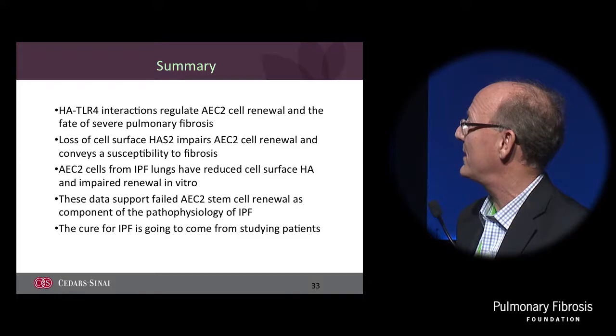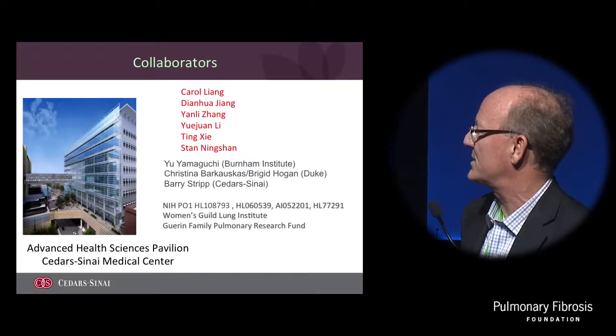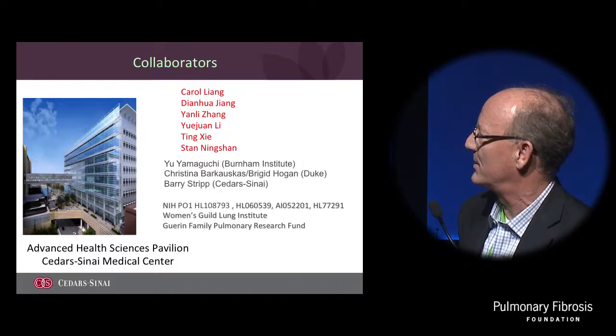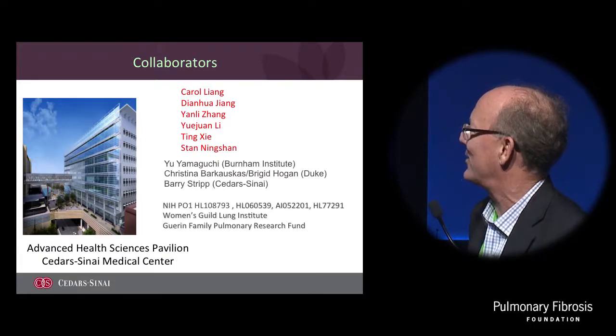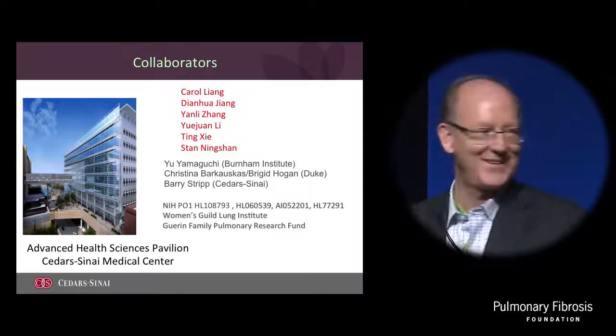I will stop there. This is a schematic of the Advanced Health Sciences Pavilion at Cedars-Sinai Medical Center. The Lung Institute is on the top floor right next to the Barbara Streisand Heart Center. These are the folks that I've had the great pleasure of working with. Let's go get a drink!